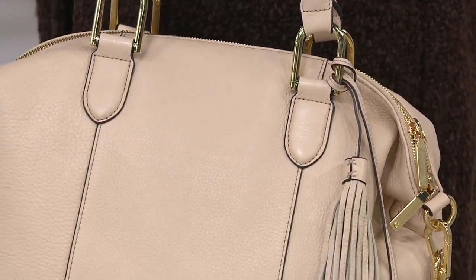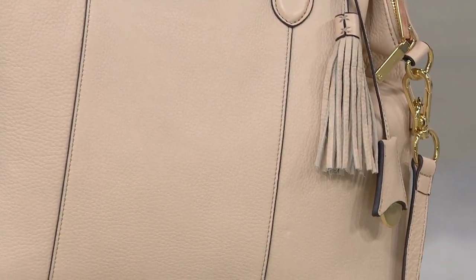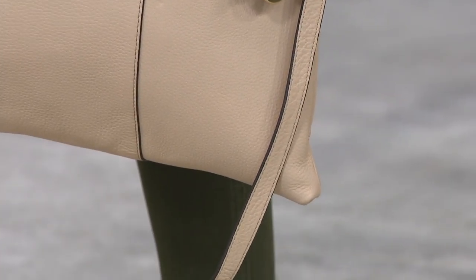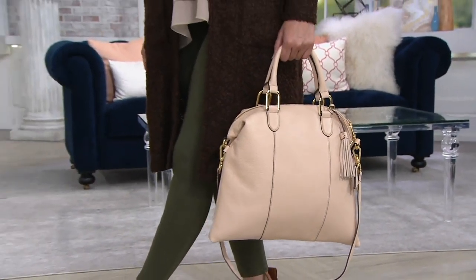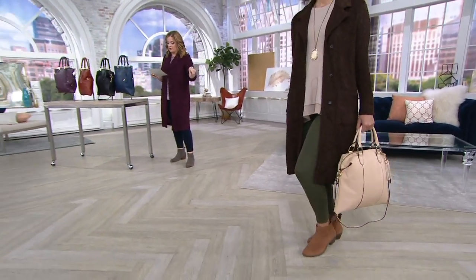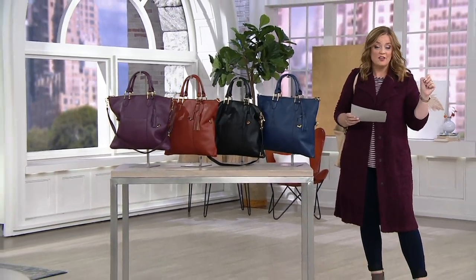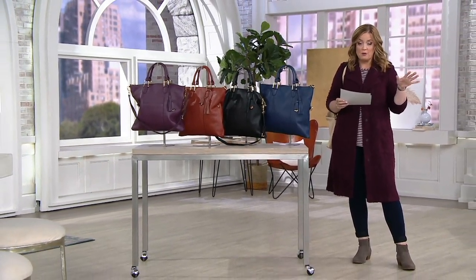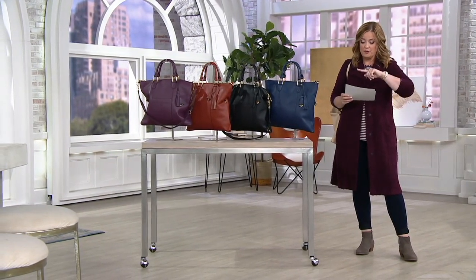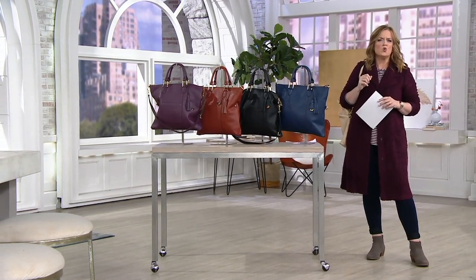What we have for you today is the heritage pebble leather convertible satchel, and it's part of our Fashion Sense segment. The nude color is a save-on opportunity at $109 on five easy payments. All the other colors are $128 on five easy payments of $25.60 — yesterday this bag was $159.